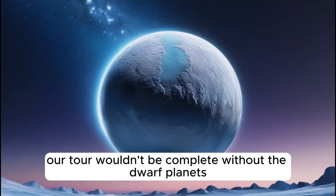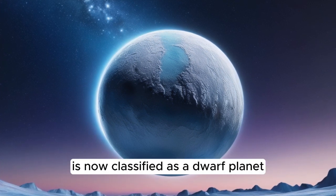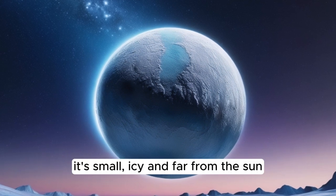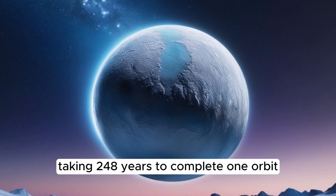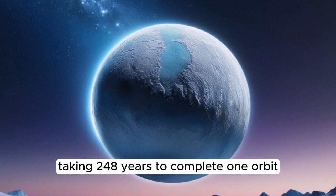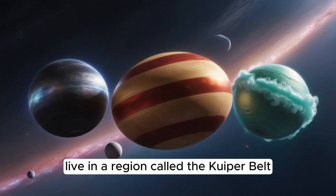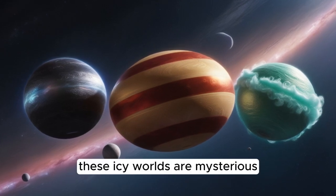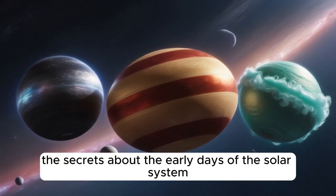Our tour wouldn't be complete without the dwarf planets. Pluto, once considered the ninth planet, is now classified as a dwarf planet. It's small, icy, and far from the sun, taking 248 years to complete one orbit. Other dwarf planets like Eris, Haumea, and Makemake live in a region called the Kuiper Belt. These icy worlds are mysterious and hold the secrets about the early days of the solar system.